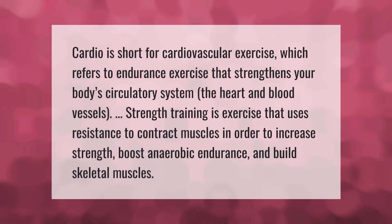Cardio is short for cardiovascular exercise, which refers to endurance exercise that strengthens your body's circulatory system — the heart and blood vessels. Strength training is exercise that uses resistance to contract muscles in order to increase strength, boost anaerobic endurance, and build skeletal muscles.